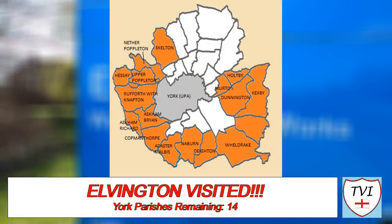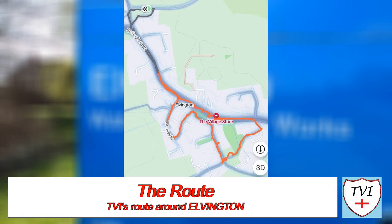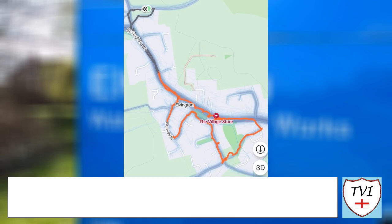Anyway, that's been the parish of Elvington, and I do hope you have enjoyed it. It's another one down in York — time for me to move on to my next one. I've been Andy, also known as the Village Idiot, and I'm out. Have a great day.